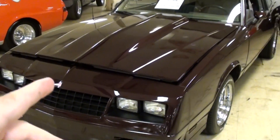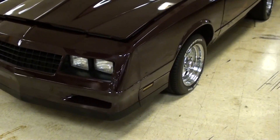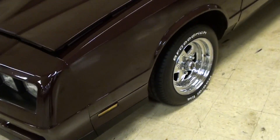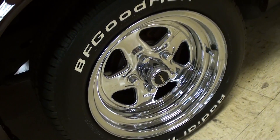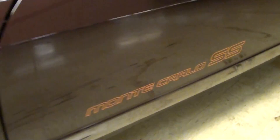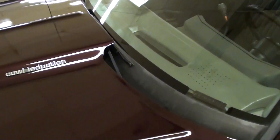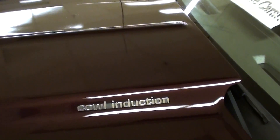I had the hood popped open because I was checking out the engine there, and we'll take a look at that in just a second. But right now, it's got a nice set of aluminum wheels with good rich tires, and of course you have the Monte Carlo SS decals on the doors. This one actually has a cowl induction hood on it as you can see.